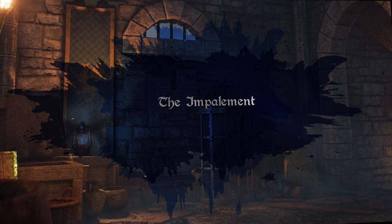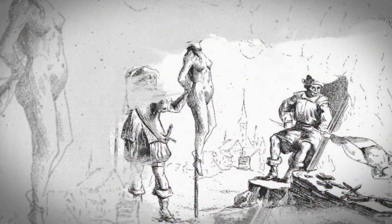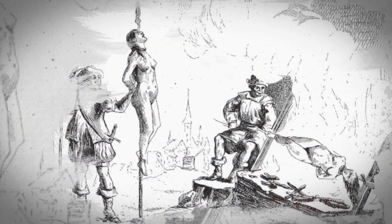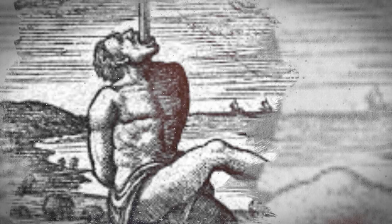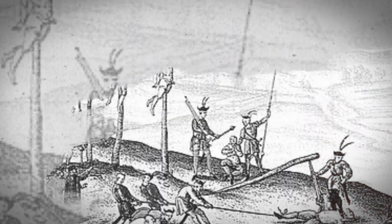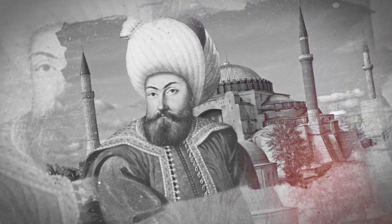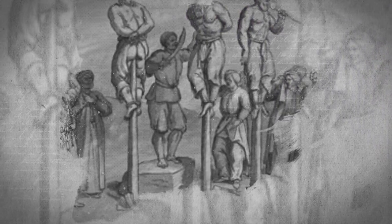Impalement is one of the most notorious methods of torture associated with the Middle Ages. It involved the insertion of a long, sharp stake or pole through a person's body, usually through the rectum or vagina, and then raising the person and the stake into a vertical position. The person would then be left to die slowly, often taking several days, as the stake or pole would cause internal bleeding and damage to vital organs. Impalement was particularly associated with the Ottoman Empire, where it was used extensively as a form of punishment and execution, and as a means of terrorizing and intimidating local populations during the Ottoman wars in Europe.